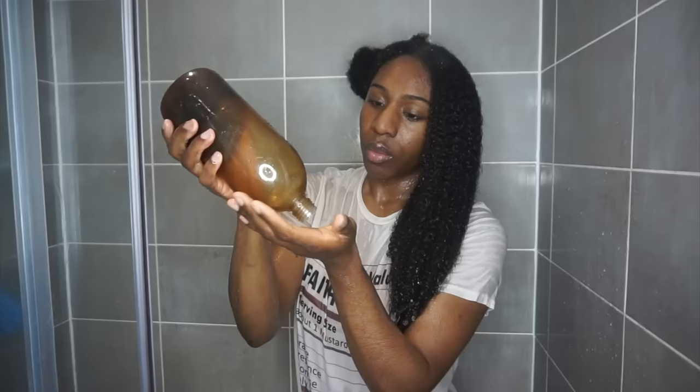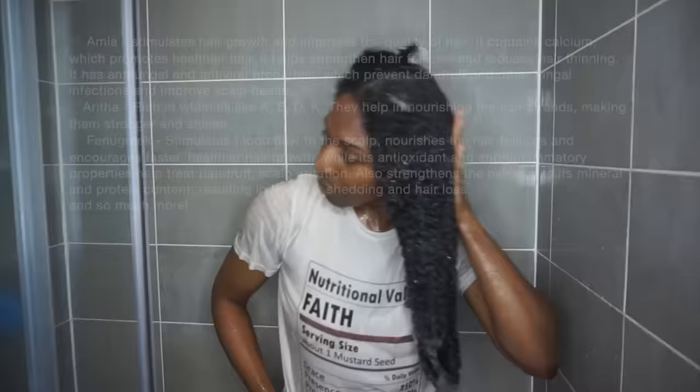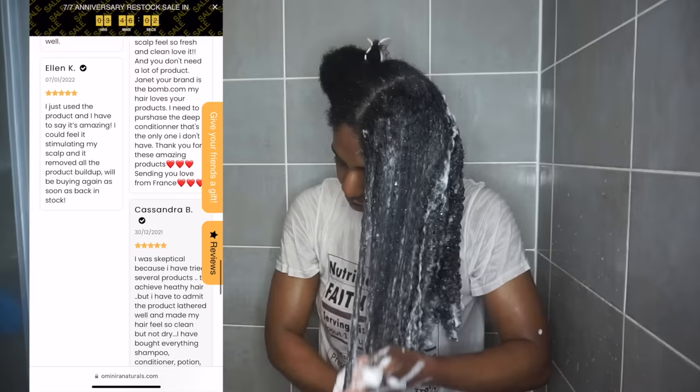I'm going to shampoo my hair twice because it's so important to cleanse your hair effectively. And of course, I love this shampoo — it does not make my hair dry. It's infused with so many great ingredients that you truly want to soak your hair in. It's not one of those shampoos that you're afraid to use. When I formulated this, I just knew so many people would love it.